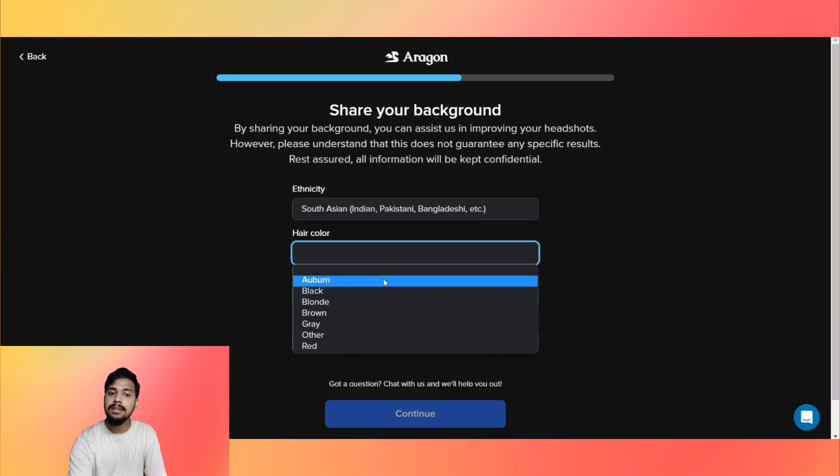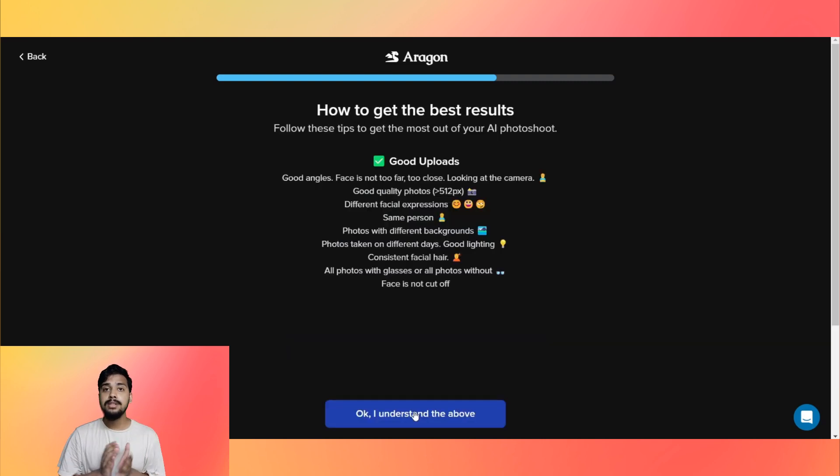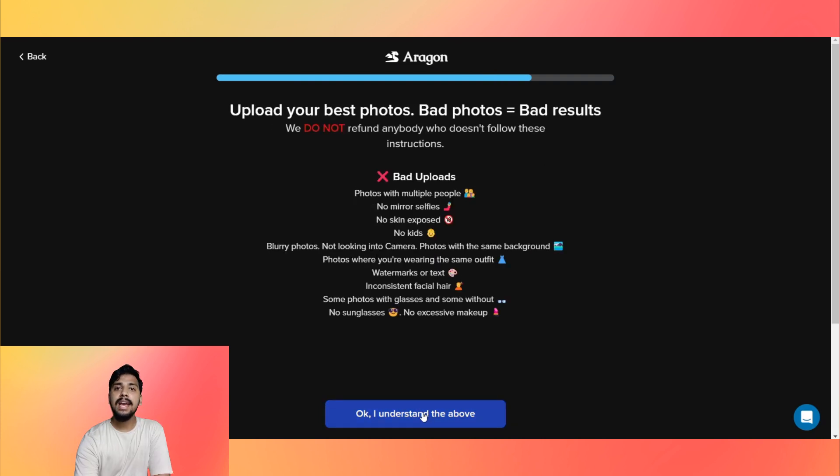You'll fill in your background details including ethnicity — mine is South Asian — hair color black, eye color brown, and gender male. There are tips to get the best results covering camera angle, picture quality, facial expression, and others which you can see on screen. Once you finish reading, click 'OK, I understand'. It also tells you what kinds of pictures might lead to bad results.